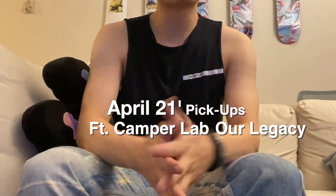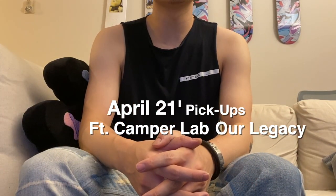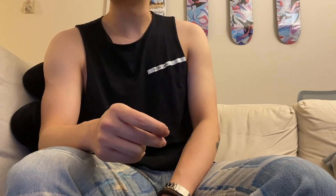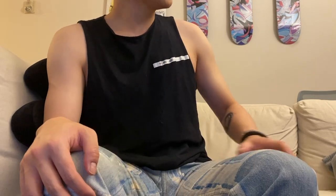Welcome back to my channel. Today's video I'm gonna show you guys a few items — actually just two pairs of pants and one pair of shoes.